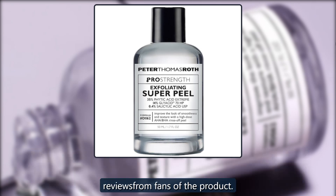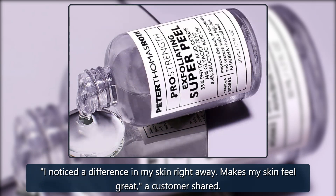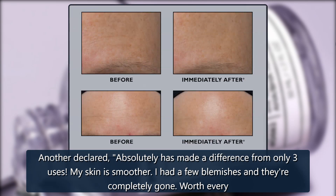Check out these reviews from fans of the product. 'I noticed a difference in my skin right away. Makes my skin feel great,' a customer shared. Another declared, 'Absolutely has made a difference from only three uses. My skin is smoother. I had a few blemishes and they're completely gone.'